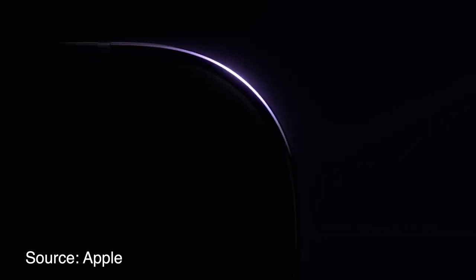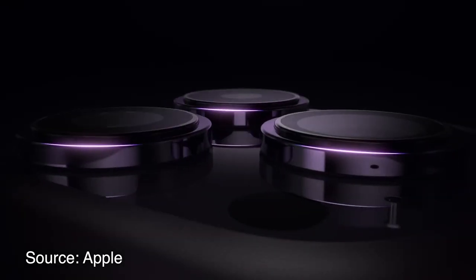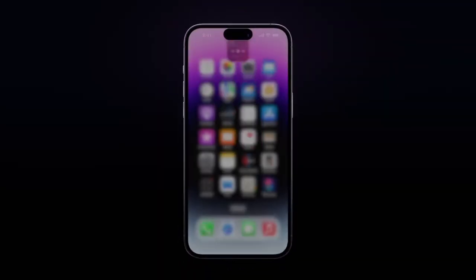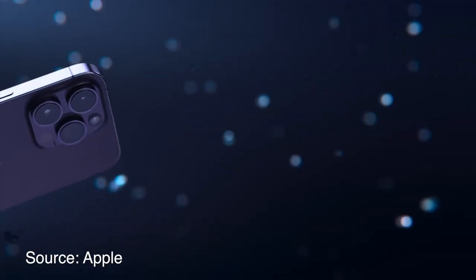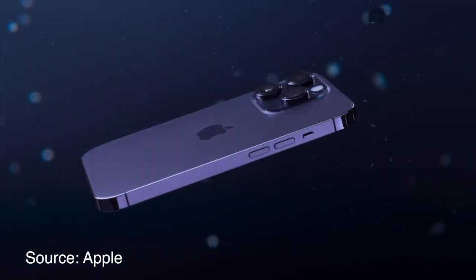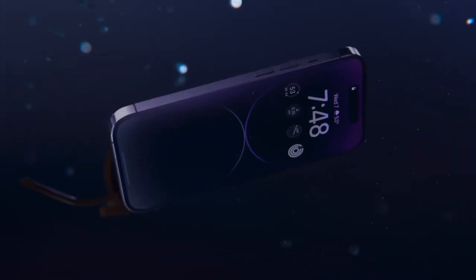The iPhone 14 series launched last year was an interesting series where the main upgrade was the iPhone 14 Pro, because the iPhone 14 was essentially the same as the iPhone 13. Apple added crash detection and new sensors. The iPhone 14 Pro was the main eye-catching model for customers, and after its launch, sales of the iPhone 14 Pro skyrocketed — even Apple stores had waitlists — so let's look at what makes the iPhone 14 Pro special.